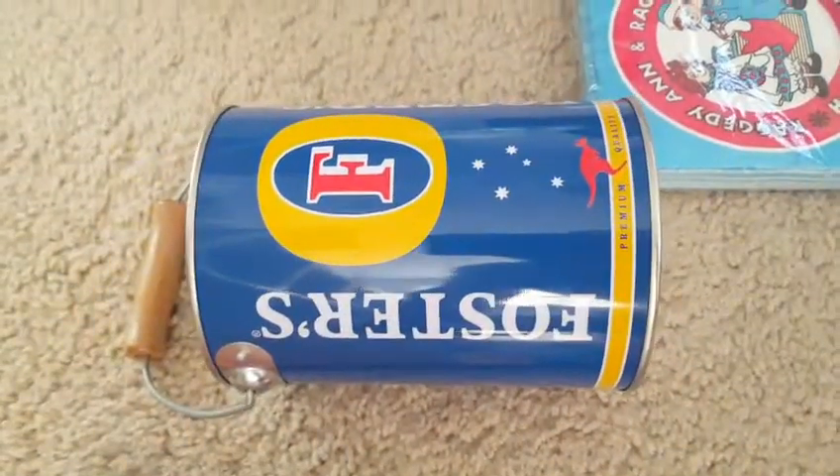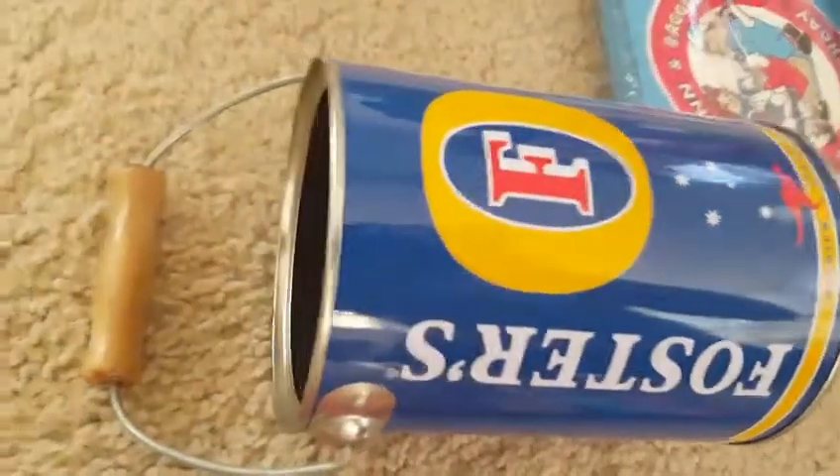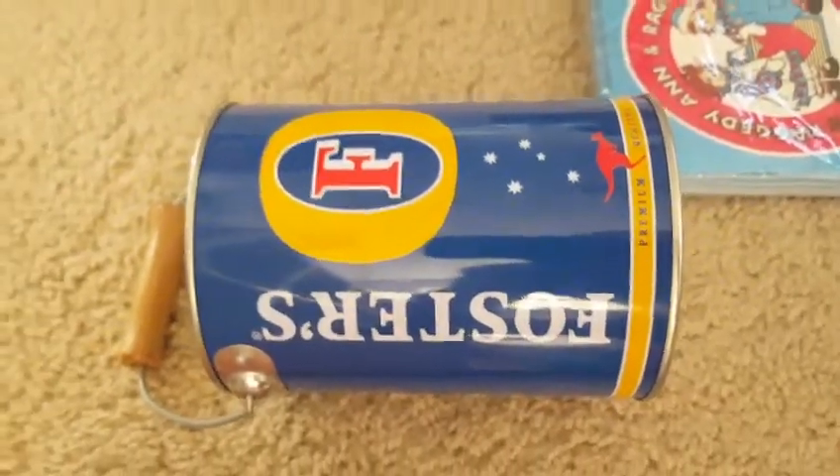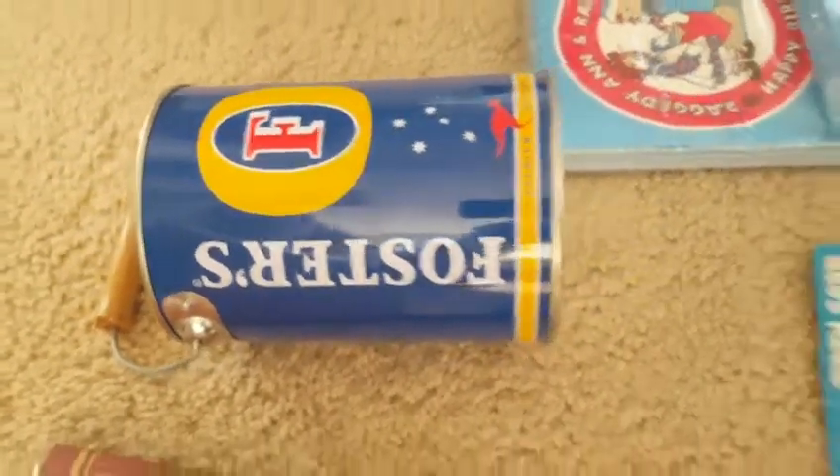Over here, this is a Foster's Beer Cozy — it's lined inside to put your beer in and keep it cold. I think I paid about $2 for that. Comps are about $8 or $10 on that.